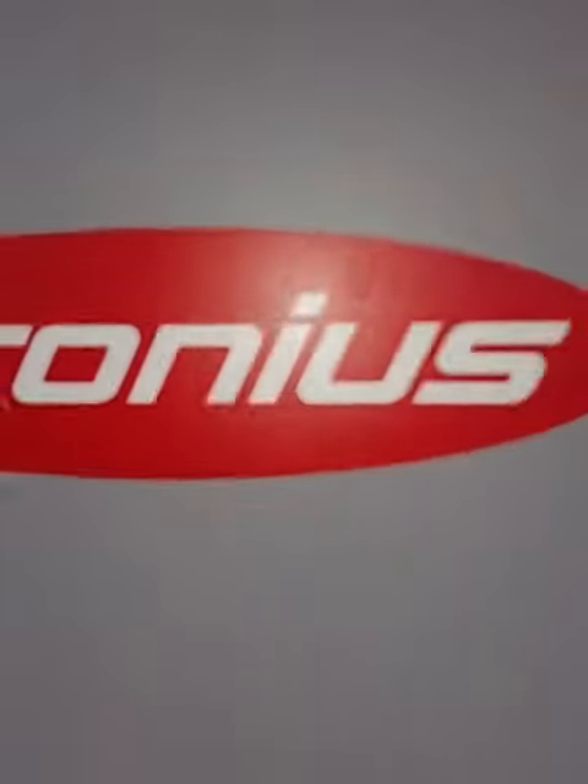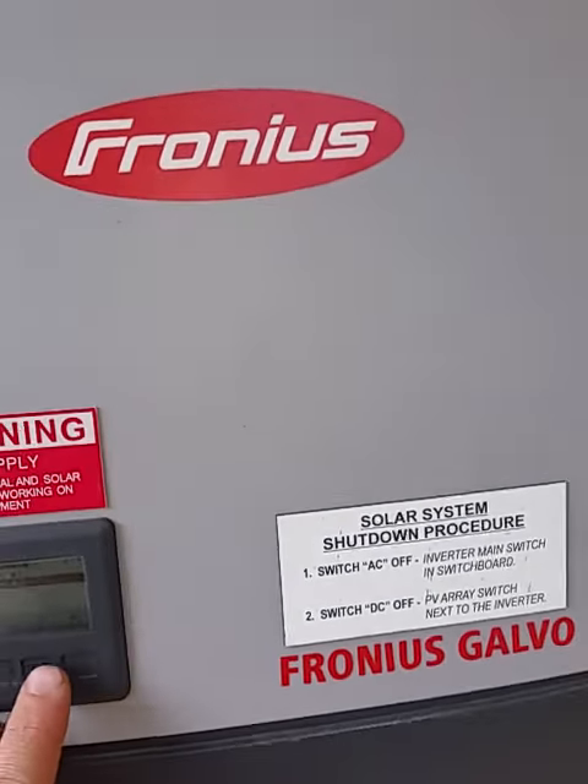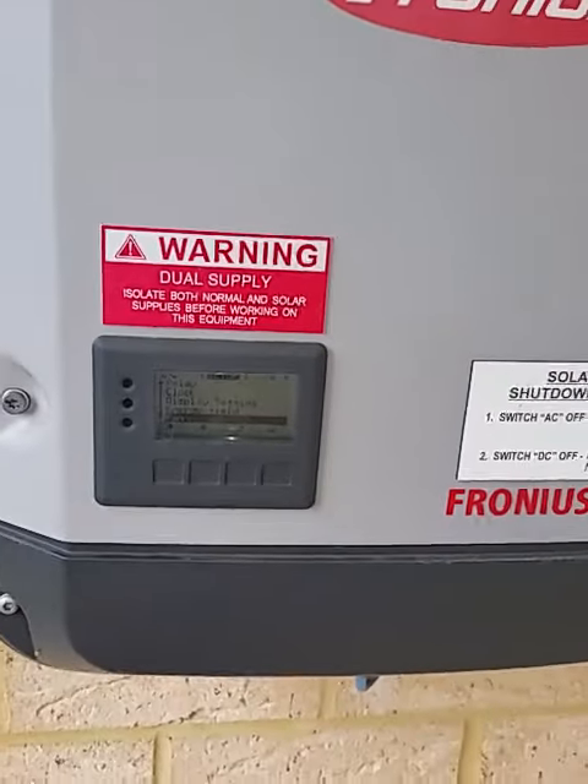If you listen very, very carefully you can hear that fan, but it's almost inaudible. And there we go. Thank you.